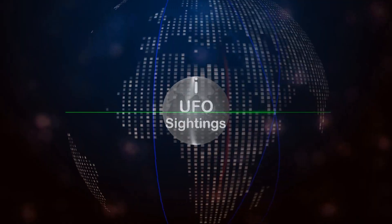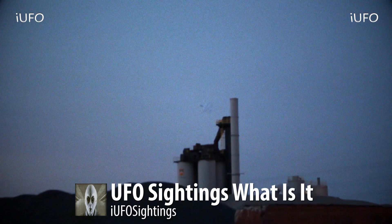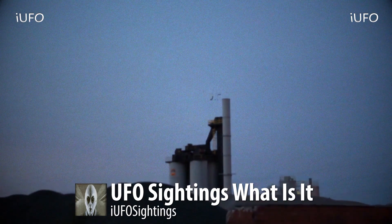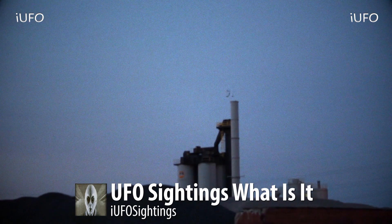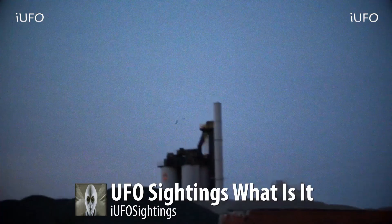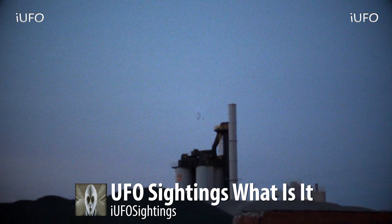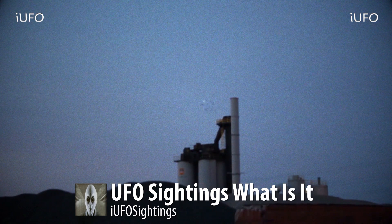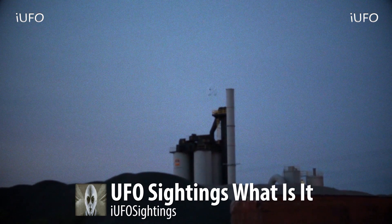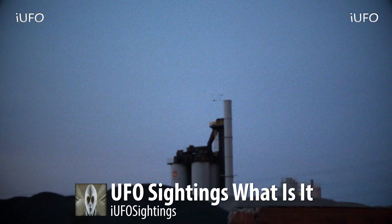All right, here we go — this is some archive footage. UFO sightings — what is it? Take a look at this object. It's barely visible. This thing looks like it's rotating. It's totally blended into the environment, with the exception of some spots on the bottom. It looks black. We'll have to wait for a zoom-in to get an idea of the shape, but it definitely looks like it's rotating over here at this plant.